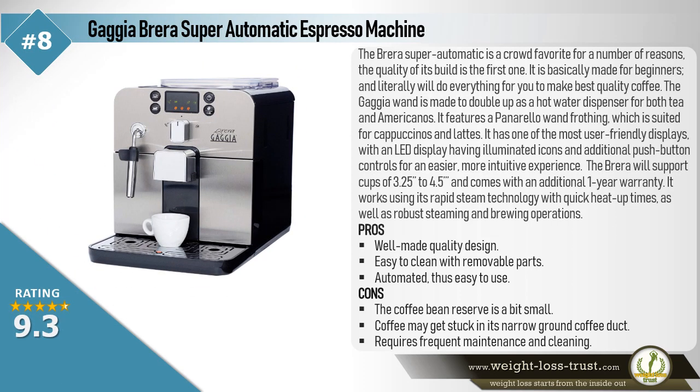The Gaggia Brera Super Automatic Espresso Machine is a crowd favorite for a number of reasons. The quality of its build is the first one. It is basically made for beginners and will literally do everything for you to make the best quality coffee. The Gaggia Brera is also made to double up as a hot water dispenser for both tea and Americanos. It features a Panarello frothing wand, which is suited for cappuccinos and lattes. It has one of the most user-friendly displays, with an LED display having illuminated icons and additional push-button controls for an easier, more intuitive experience.